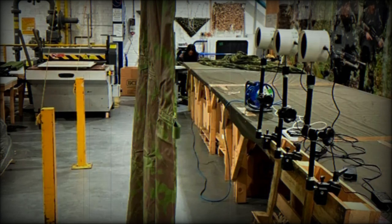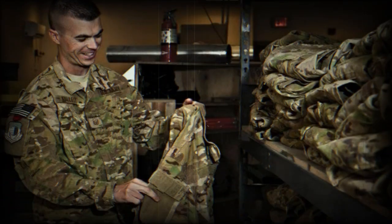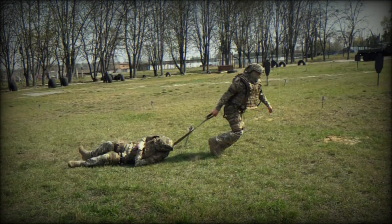Teledyne FLIR Integrator Thermal Vision Research is working with BCB International, a leading manufacturer of lifesaving protective equipment for military applications. With 160 years of experience in developing protective technology, BCB International provides bespoke camouflage materials that conceal equipment and personnel across a spectrum of different wavelengths to ensure that secrecy and safety work as one.